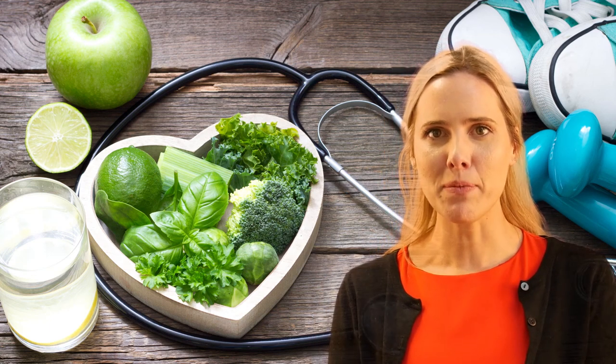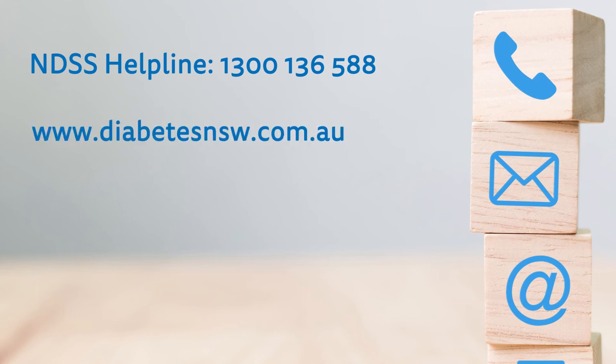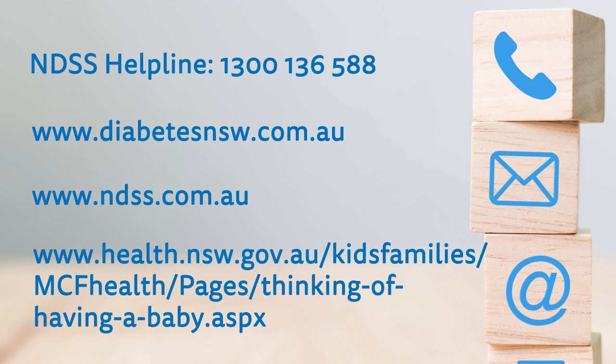For more information, please call our helpline on 1300 136 588, visit our website at www.diabetesnsw.com.au, the NDSS website at www.ndss.com.au, or contact your local health services.